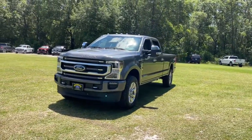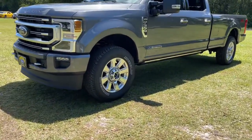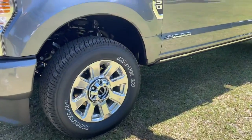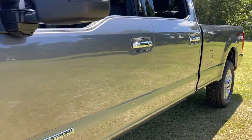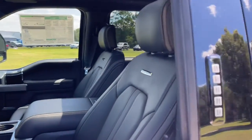This Super Duty leverages military-grade aluminum alloy, high-strength steel, rugged components, a stiffer, stronger frame than previous models, and improved axle strength to bring you extraordinary performance even in the most extreme conditions.